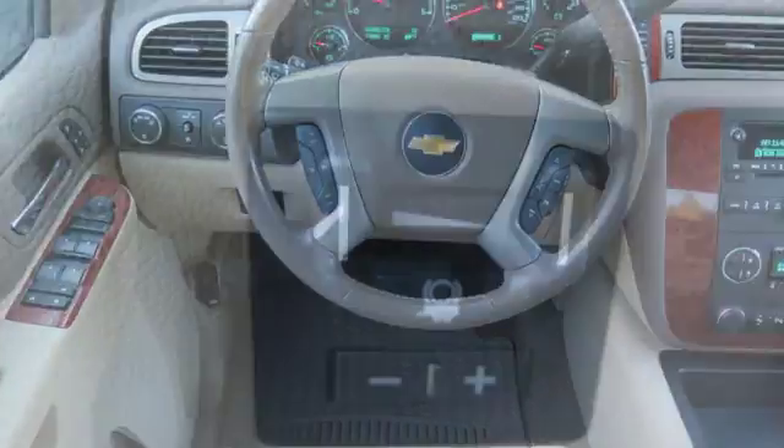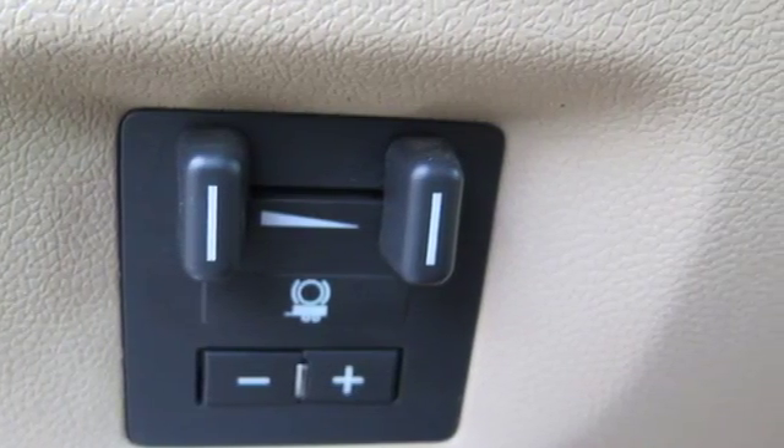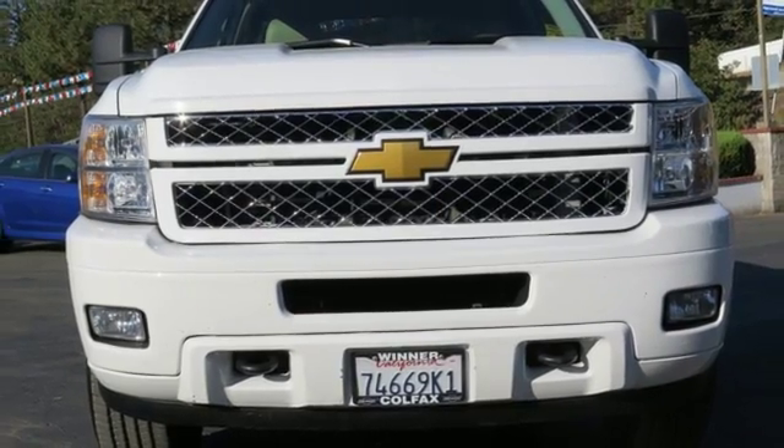The V8 engine will give you commanding presence out on the job site. It's capable in all the areas that matter. Test drive this Silverado today.